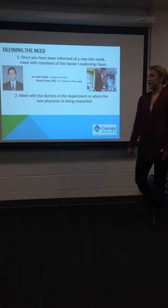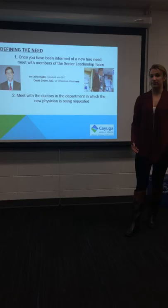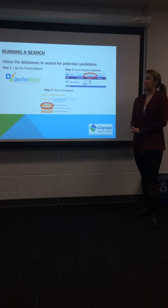In going through the process, the first thing that will happen when you are in search of a physician is somebody will come to you requesting a new physician. Once this has happened, you have to meet with the senior leadership team, including the President and CEO, John Rudd, as well as the Vice President of Medical Affairs, Dr. David Evelyn. When talking with them, you'll be finding out if you have the financial means to support another physician in this department, as well as to see if the community actually has a need for another doctor in this area of practice.